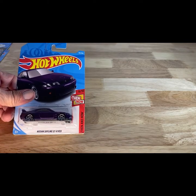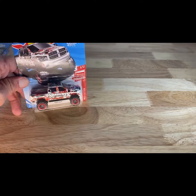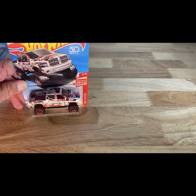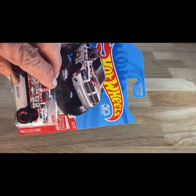Going back in. This one is from 2017 copyright — the Nissan Skyline GT-R33 in purple. This one — 2017 copyright, so 2018 release of the Ram 1500 Skyjacker. Hold on — yep, red edition. So there you go. I thought that was a red edition.